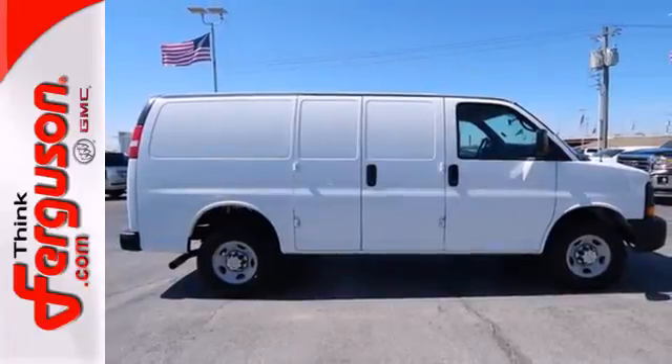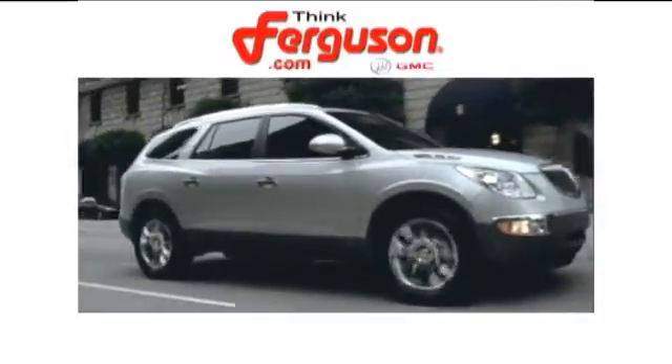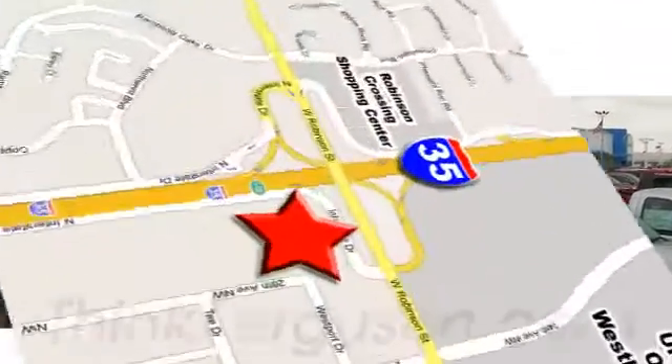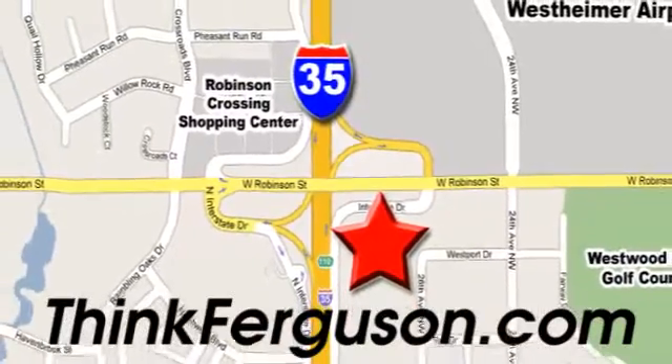Stop in today. The deals won't get any better than they are every day at Ferguson Buick GMC. The customer service is great too. We are conveniently located off I-35 and West Robinson Street in Norman, Oklahoma.